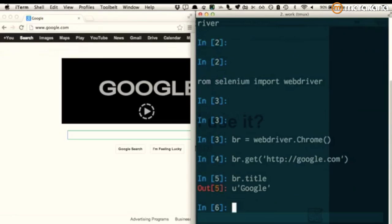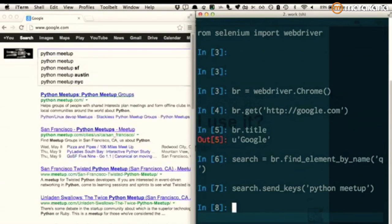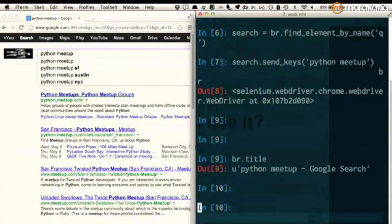I can do browser.title and it'll tell me what the current title of the browser is. I can do fancier stuff too — like search = browser.find_element_by_name('q') to find the search input. Now I've got a handle on the search field, and I can do search.send_keys('Python meetup'). As soon as I call that, it's actually typing in the browser in real time. This is Python sending HTTP requests to Chrome, and Chrome executing whatever I tell it to do. I can then check browser.title again and it'll tell me the new title — 'Python Meetup - Google Search'. I can pull the whole DOM and do all kinds of stuff with the browser.